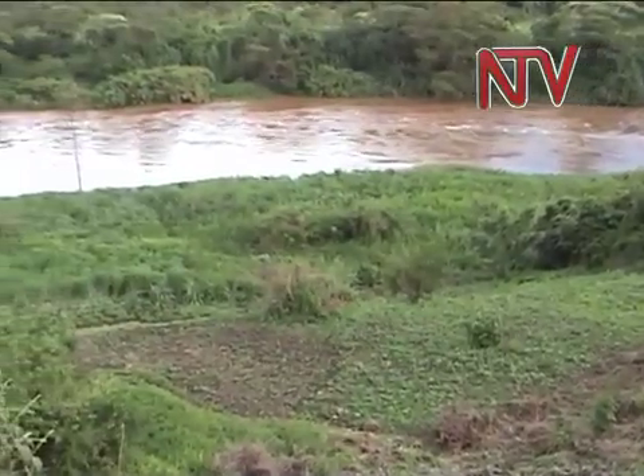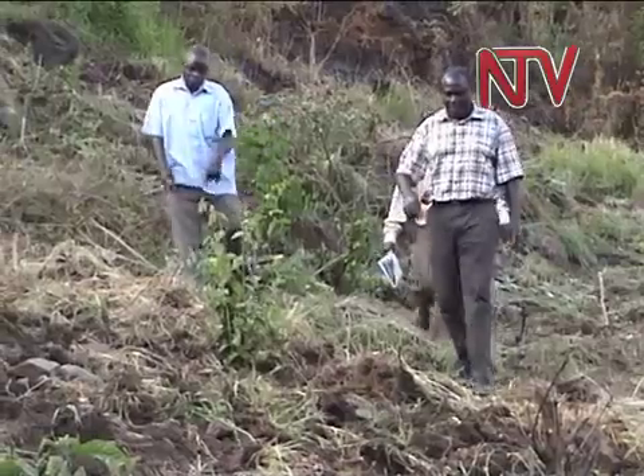In some places, farmers manage their land in such a way that they use bush burning. This is a result of poor land use along the River Kagera Basin.